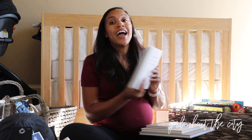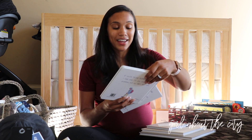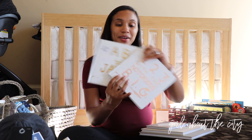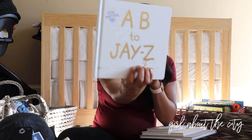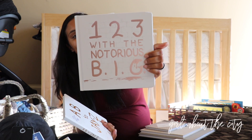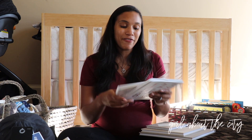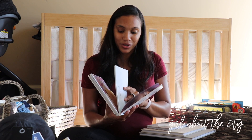I bought these books for him pretty much as soon as I found out I was pregnant. They kept showing up on my Instagram. It's 'A B to J Z' and then 'One Two Three with the Notorious B.I.G.' — it goes through the alphabet and numbers in a hip, fun way. I just thought that was really cute for us to do together.